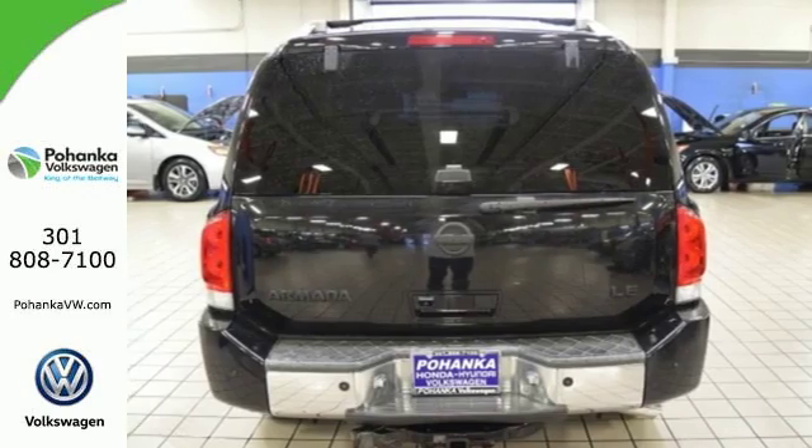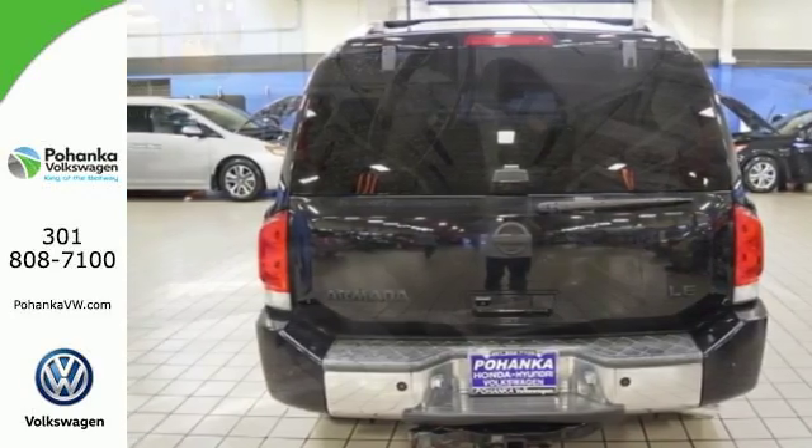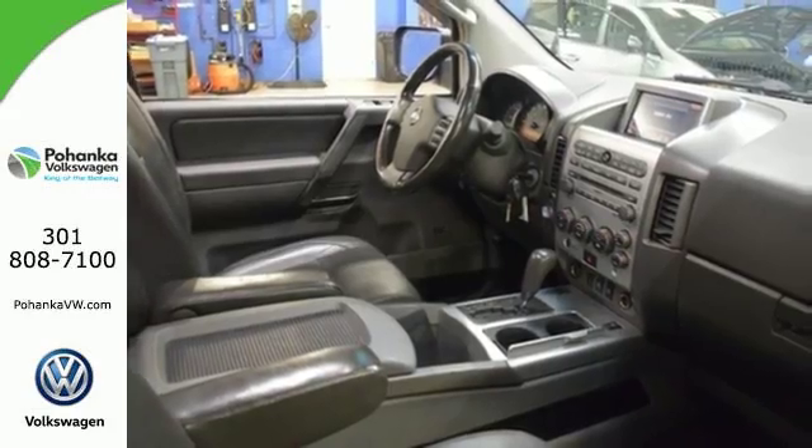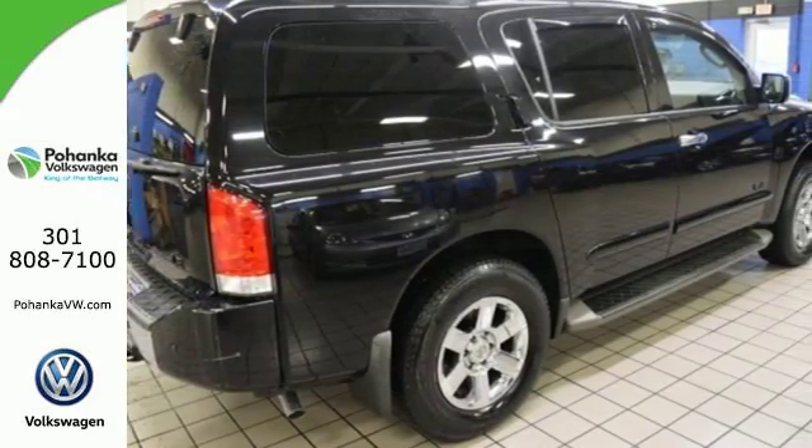There's no such thing as status quo when it comes to the Armada. This popular SUV gets better every year with improved performance, comfort, style, and safety.